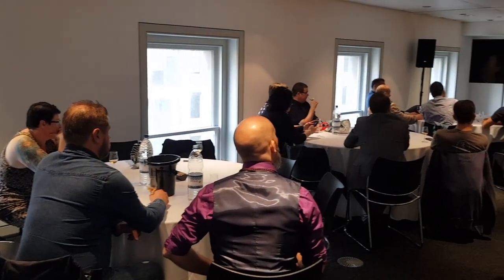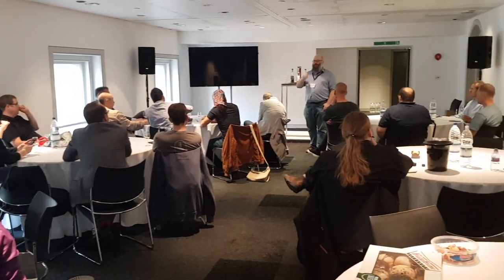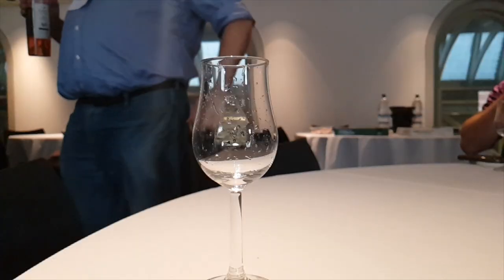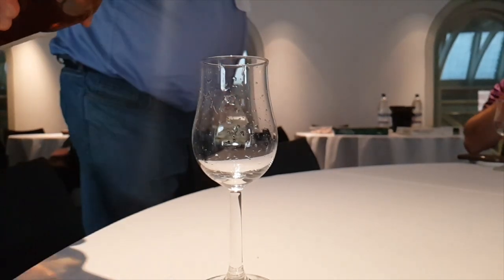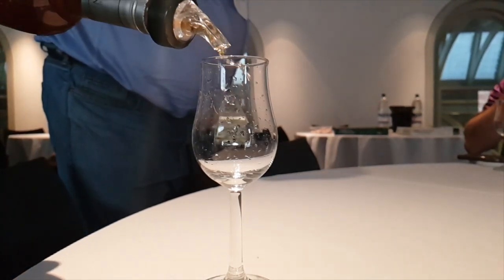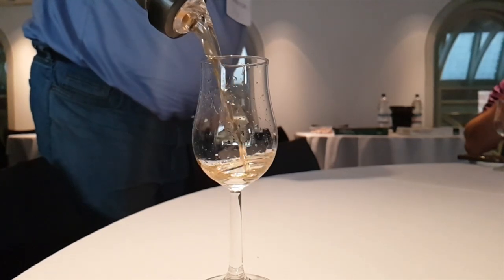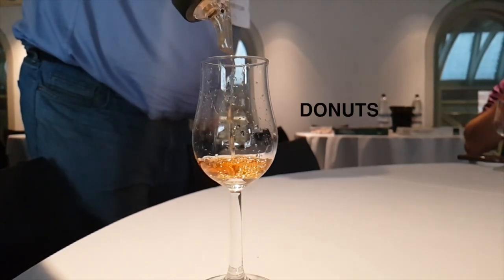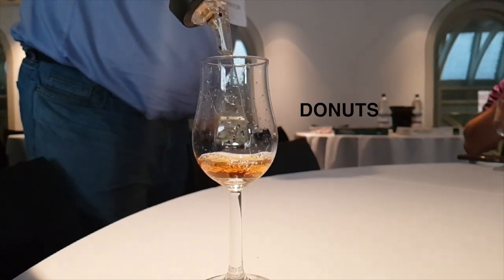We're going to begin the vlog at the Blogger's Breakfast which was hosted by Billy Abbott. In this vlog you're going to see everything from interviews, whiskies I tried, the people I met, including a summary of the overall event — and I have to include a slow pour. Look at that gorgeous liquid gold.